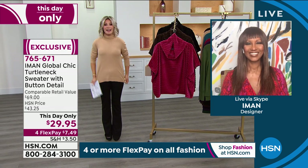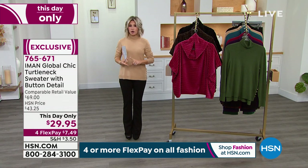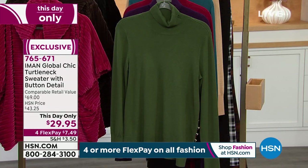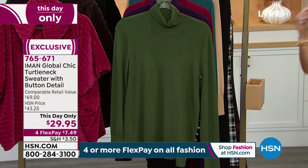Let's have some fun, Iman, because we're going to kick everything off with huge sales tonight. This is the softest, most elegant, classic — every woman needs it in her wardrobe. It is the best-fitting turtleneck in the most luxurious knit possible. It's not too heavy, it's not too thin. It's the sweet spot. And today, look at our This Day Only price — $29.95. We took almost $40 off.